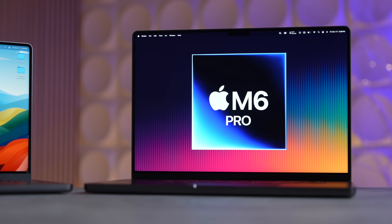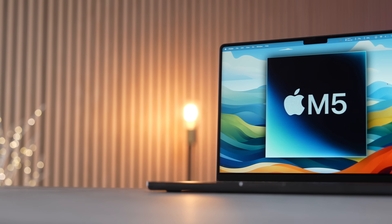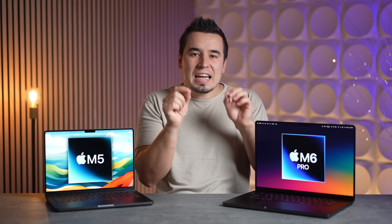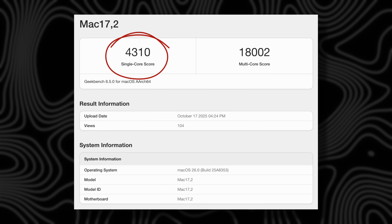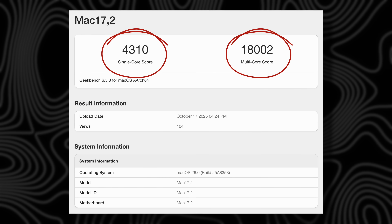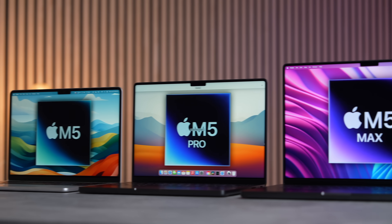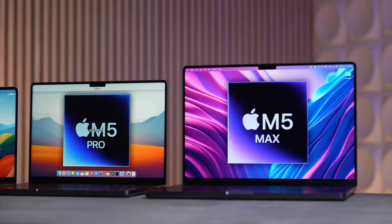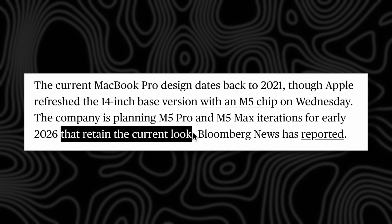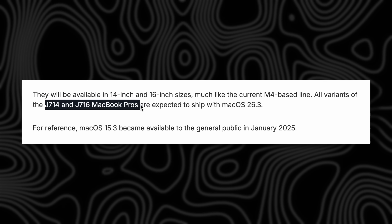That means the redesigned models will not be part of the M5 series, which Apple just released — the base 14-inch model is insanely fast, scoring over 4,300 single-core and somehow 18,000 multi-core. The M5 Pro and M5 Max models are coming early next year with codenames J714 and J716 for both the 14 and 16-inch models.